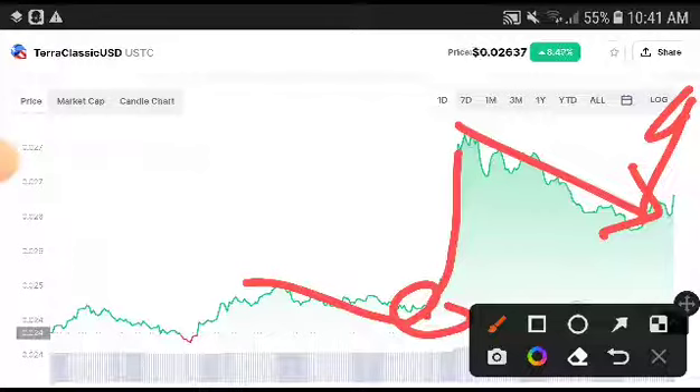I highly recommend you, my subscribers, to take a trade and get a very huge profit from ZeroClassic USD. This is a good time to take an entry and you will get a very good reward. My prediction and technical analysis is completely going to be positive, and I want to tell you to take an entry to get a very huge profit from this currency.